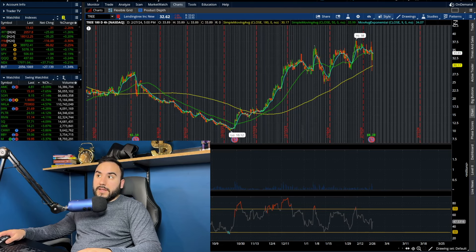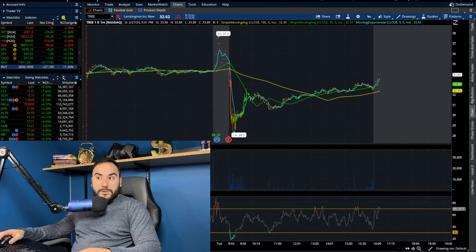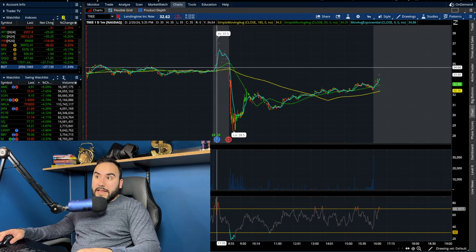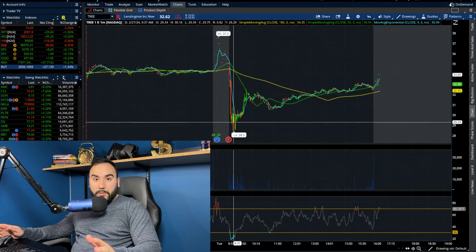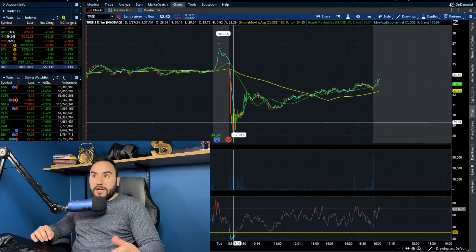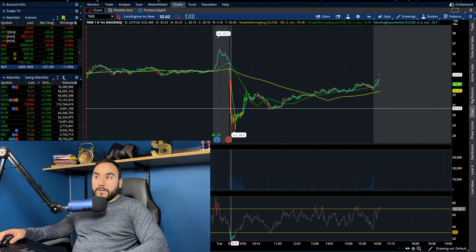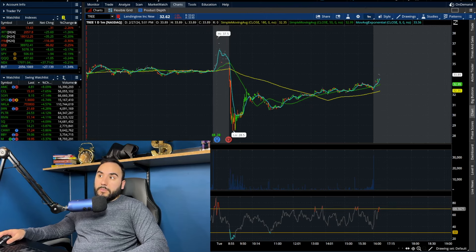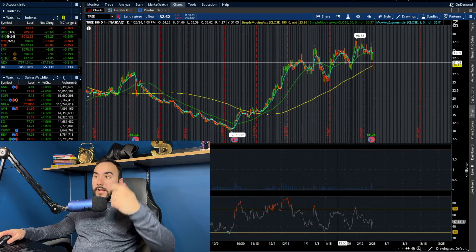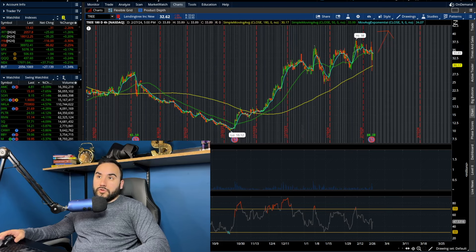The stock dropped to about $32.60, but earlier in the day we were actually in the $28s — at one point down about 17%. I'd consider today a win for the bulls: going from 17% in the red to only a 5% red day is quite the recovery. We are still above the 180 SMA and holding an uptrend, so maybe we get a bit of a relief rally. Watch out for LendingTree.